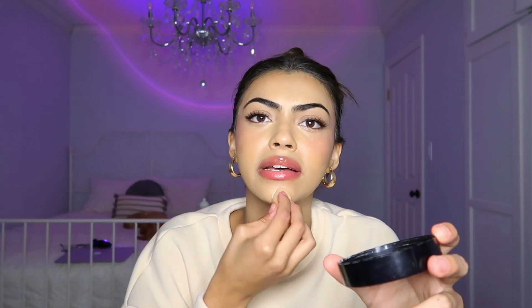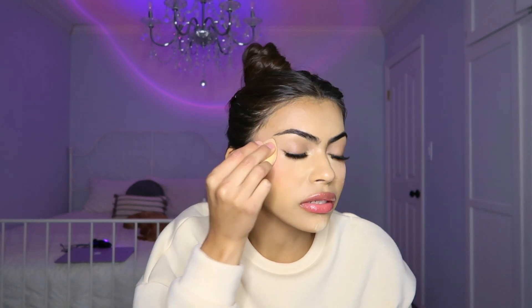Now I'm going to be setting my face. I'm taking the Wet n' Wild Photo Focus Powder. Normally I would set my face with a powder brush, but I'm only going to set parts of my face, not all of it. The reason I'm doing that is because I want the makeup to look more glowy, and to do that you really don't need a lot of powder. But I always have to bake or else my under eyes are going to crease like crazy.